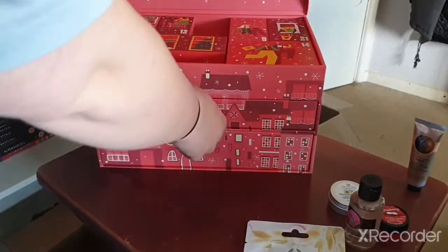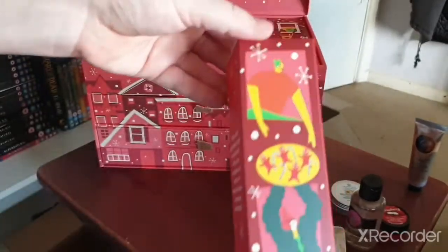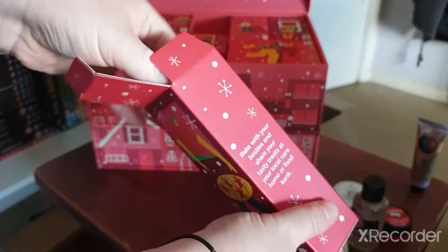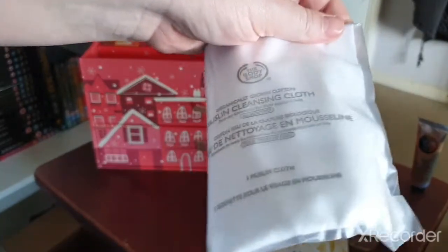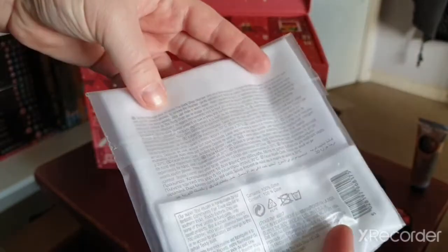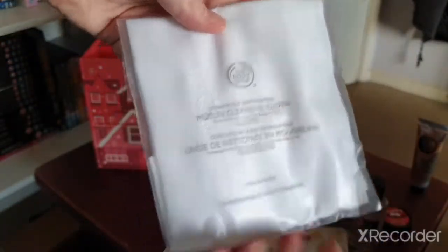Day six — it's another long tube. We have a Muslin Cleansing Cloth.